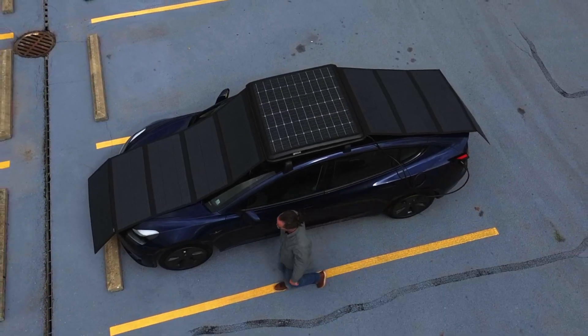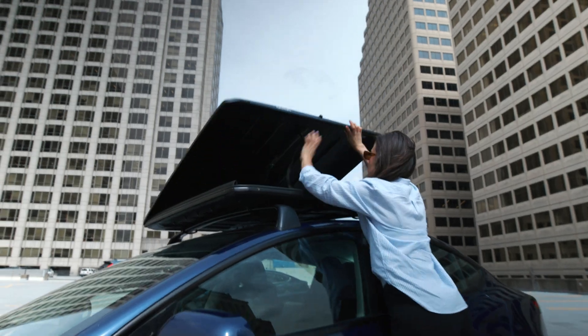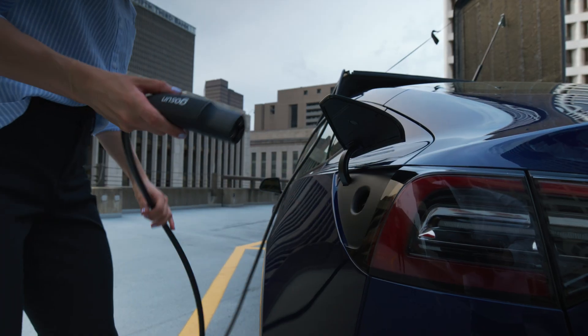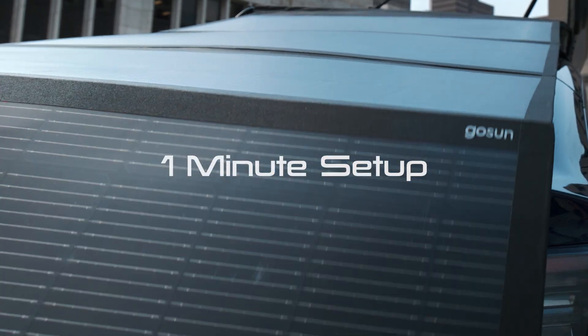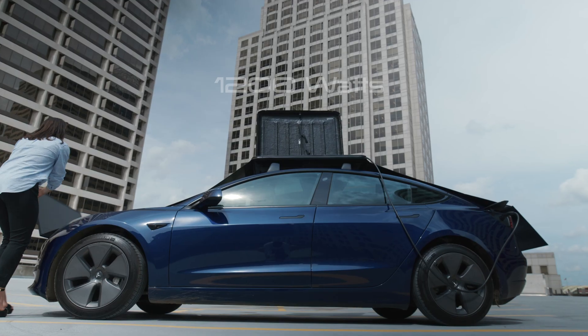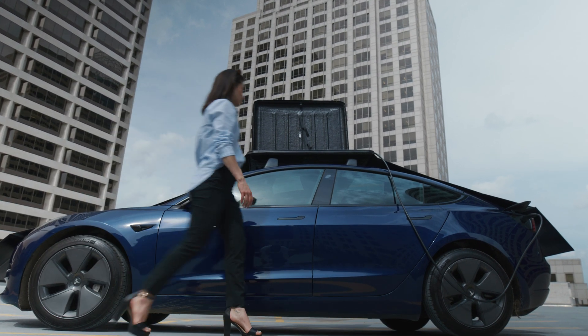Meet the GoSun EV Solar Charger, a 4x4 foot box that houses the latest in solar technology and quadruples in size when the vehicle is parked. It takes less than one minute to expand and provide 1,200 watts of solar power — the greatest power-to-weight ratio ever found with solar.